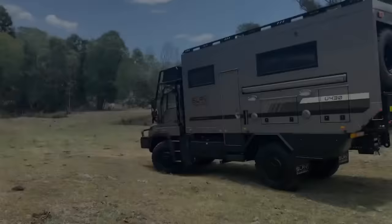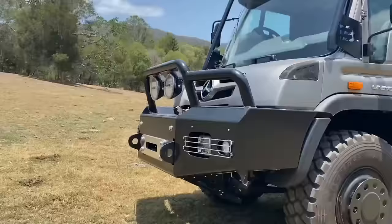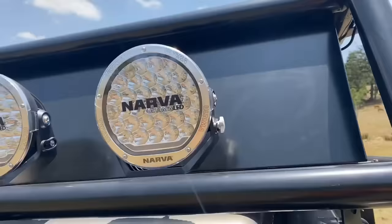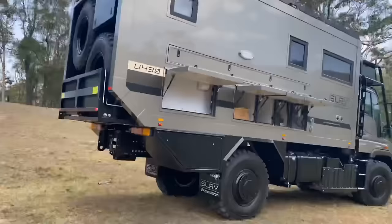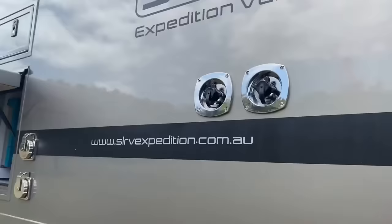You'll also enjoy the comfort of cushioned headlining, solid surface benchtops, and modern cabinetry. And you'll never run out of power, thanks to the self-sufficient system that includes solar panels, batteries, inverters, and generators. The SLRV Unimog U430 is the ultimate 4x4 expedition vehicle, and it can be yours for around $580,000 — a small price to pay for a lifetime of adventure.